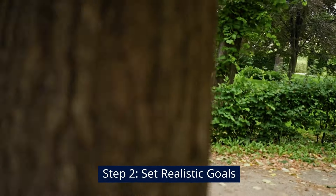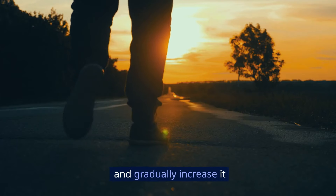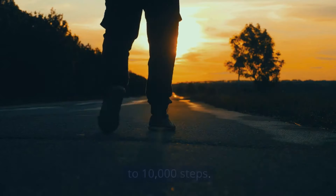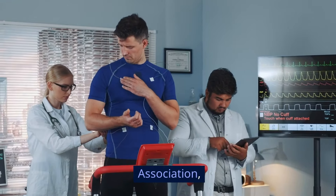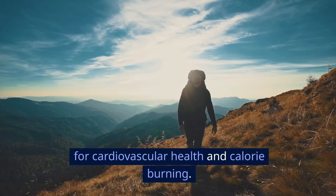Step 2: Set realistic goals. Set a daily step goal. For beginners, aim for 5,000 steps a day and gradually increase it to 10,000 steps. According to the American Heart Association, 10,000 steps a day is a great target for cardiovascular health and calorie burning.